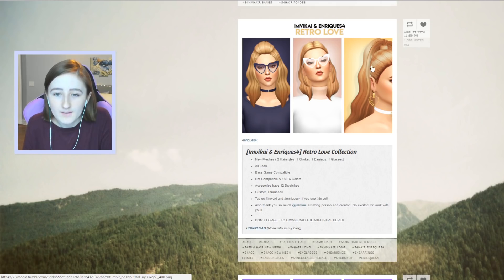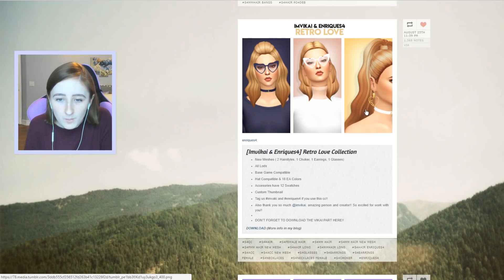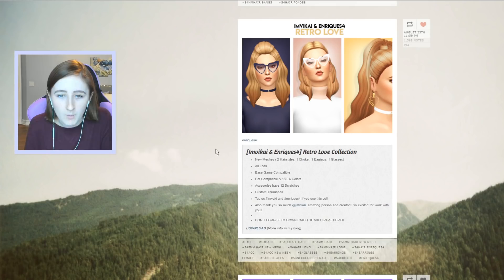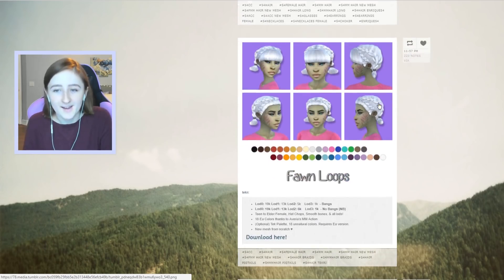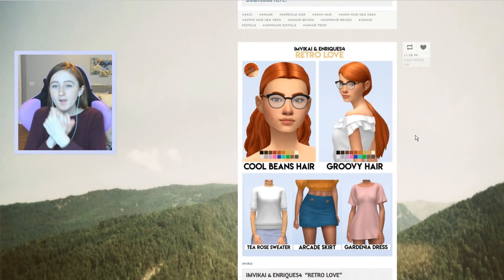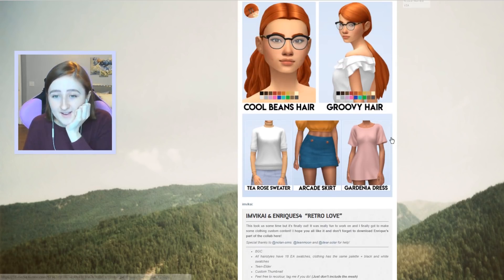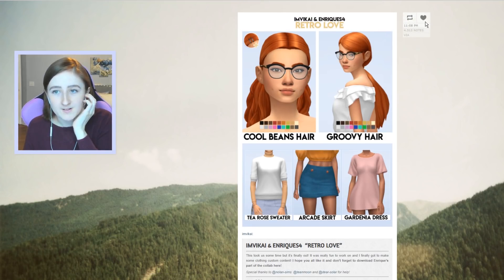Whoa, okay, look at these for a second. I'm gonna cry. These are gorgeous. Also, these earrings are in the collection — I want those earrings. I need to calm down. Just for a second, can we take a minute to appreciate this? I like this sweater and this skirt a lot. Also, the hairs are just fantastic.